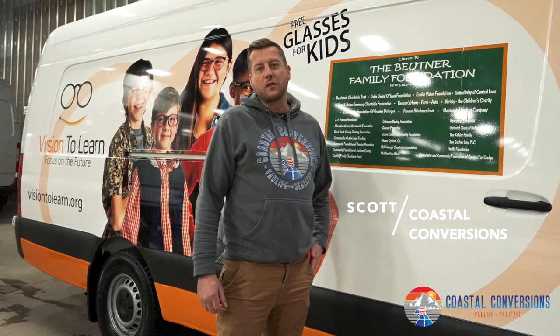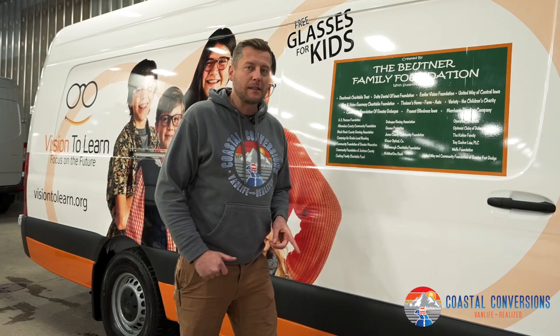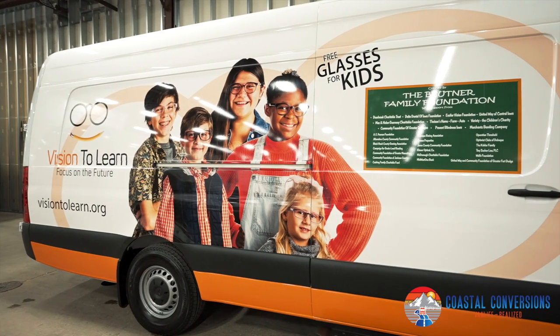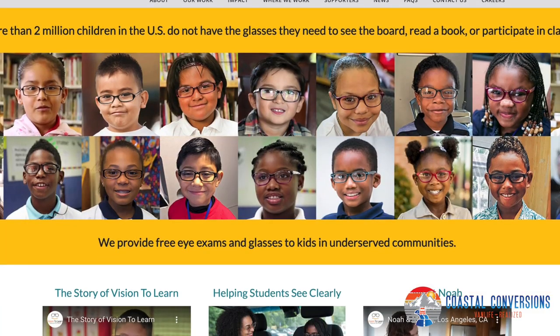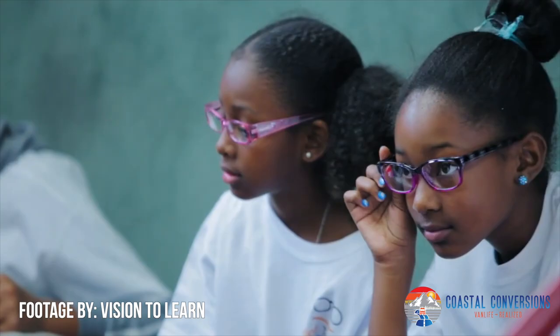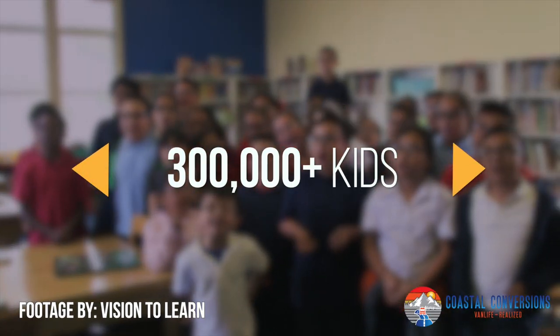Hi, my name is Scott, founder of Coastal Conversions here in Hampstead, Maryland. Today we're checking out one of our latest builds — this is a mobile optometrist van. We worked with Vision to Learn, which is a national nonprofit group. They go into underserved communities and help children get glasses. They've helped over 300,000 children nationwide, and our plan is to help them grow.